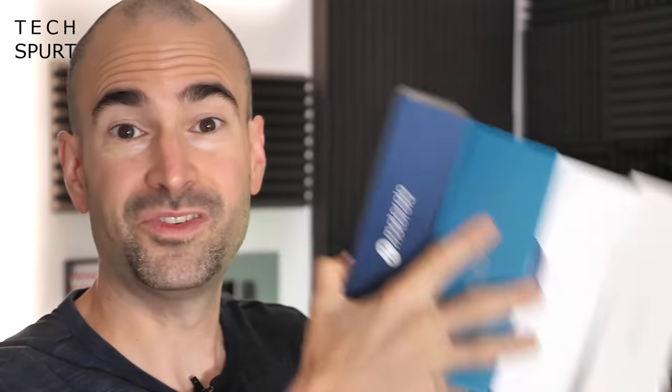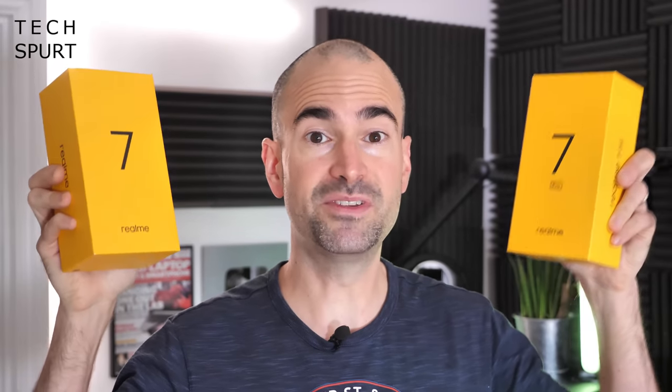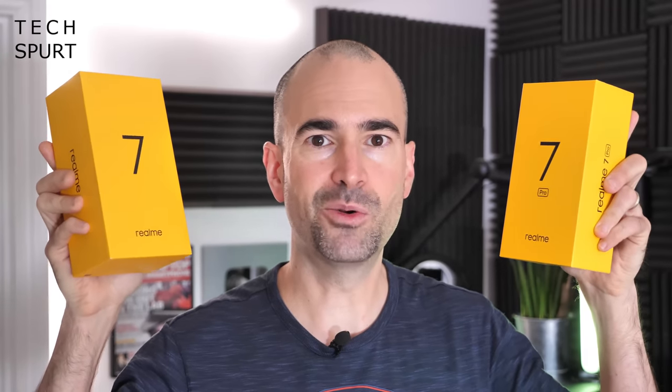It's actually been a fairly light week as far as phone launches have gone, even though it doesn't feel like it because about a gajillion of the buggers have arrived on my doorstep. The only proper launch of the week happened on Wednesday, where finally the Realme 7 and Realme 7 Pro were unleashed here in the UK, set to take on Xiaomi with its Poco X3 NFC and the Redmi Note 9 Pro.